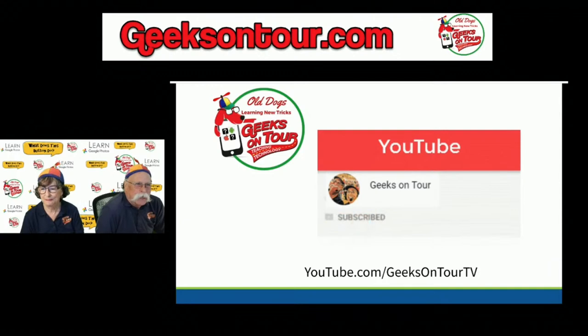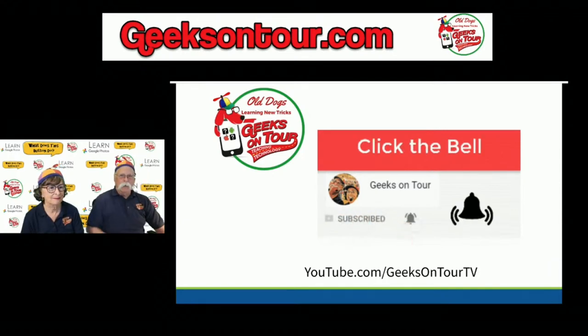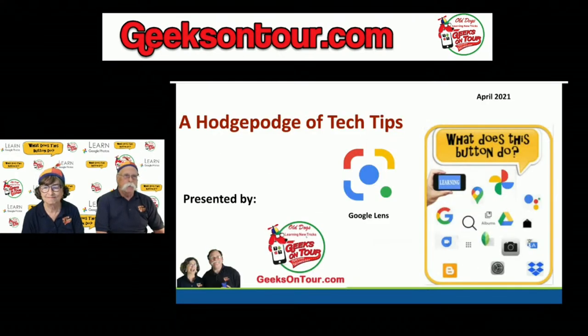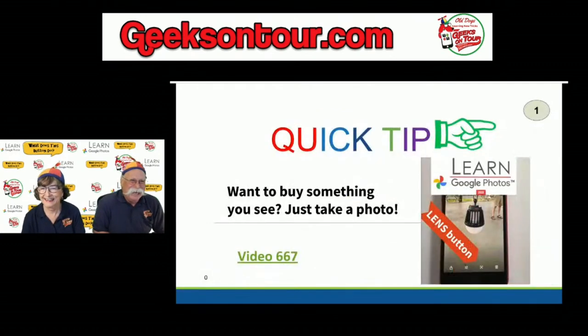We have a couple of things going on today — we're going to do a hodgepodge. We remind you to subscribe, click the bell, do all that stuff, make sure you hit that thumbs up and like us. We have a hodgepodge of tech tips, and we're going to start off with a quick one.